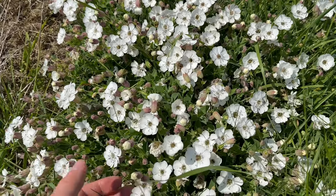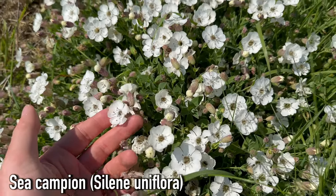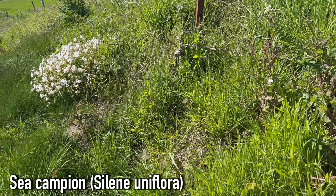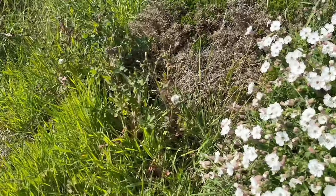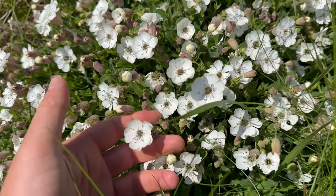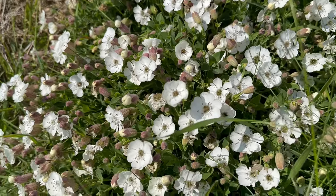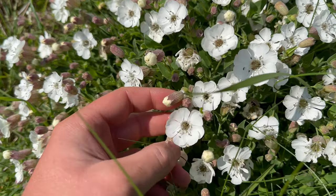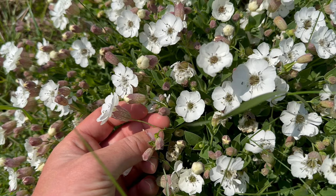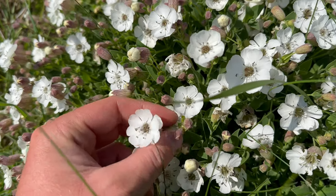Here's another type of Campion. This is Sea Campion, Silene uniflora. You'll find this growing in dense mats like this all around the coast. There's another Campion that looks very similar to this: Bladder Campion. That's more commonly found inland, and also Bladder Campion will have several flowers per stem whereas Sea Campion only has one flower per stem — hence the name Silene uniflora.